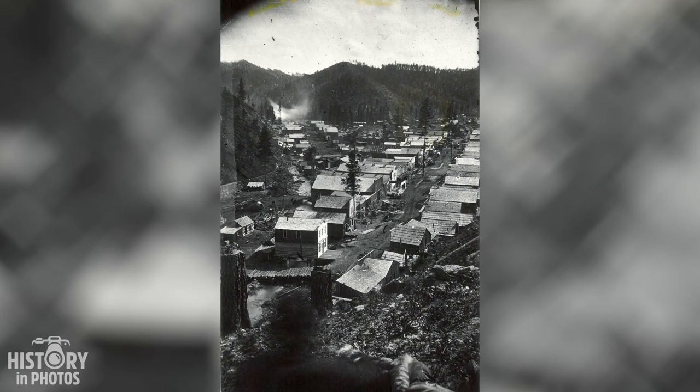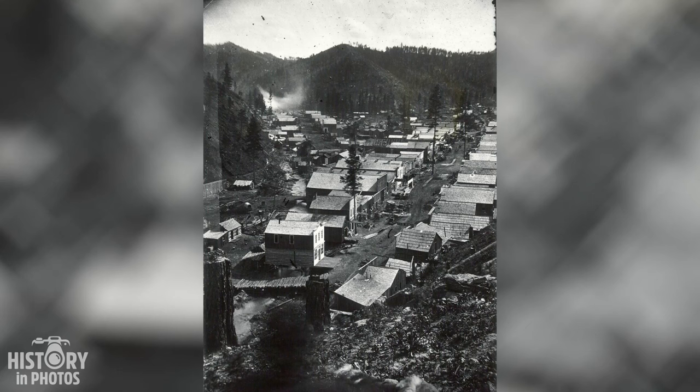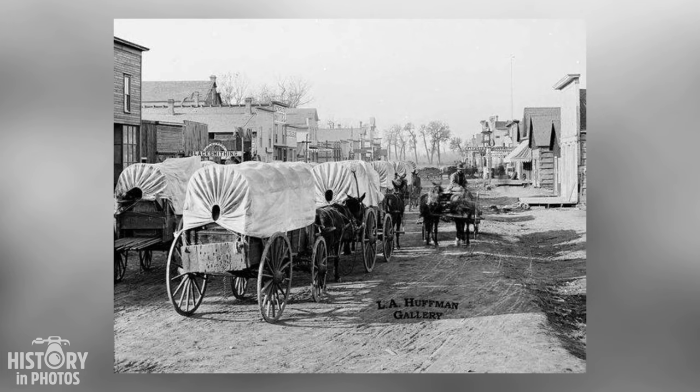The photo captures a panoramic view of the city of Deadwood, located in the state of South Dakota, USA, in the year 1877. The city was a center for gold mining and trade in the Black Hills region, considered sacred by the Sioux indigenous peoples. The photo shows various wooden buildings, some with metal roofs, spread along a main street and secondary routes.